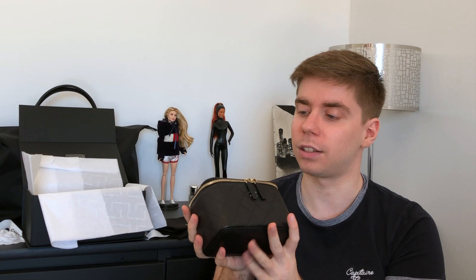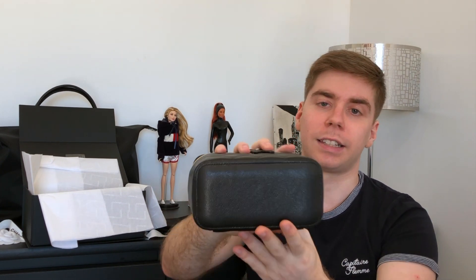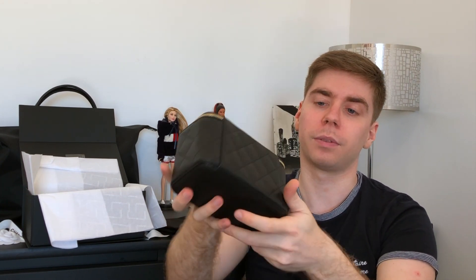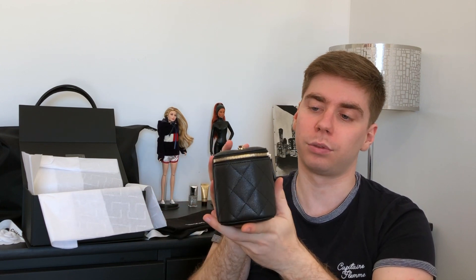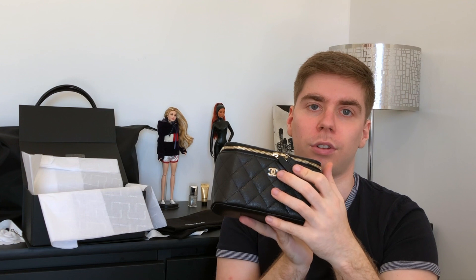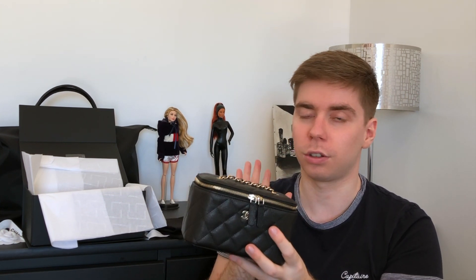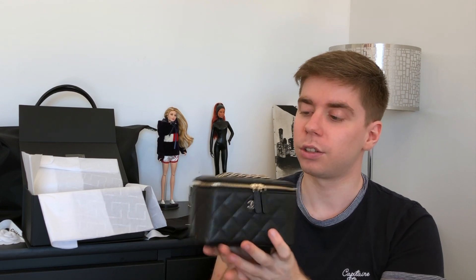It can be a cute day bag but also works at night and for travel — it's really versatile. It's very carefree due to the caviar leather all the way around, so you don't have to worry about anything. The hardware is not too prominent — just the CC on the front, chain, and zipper — so not much tarnishing to worry about either.